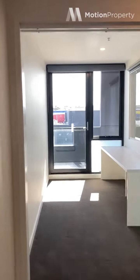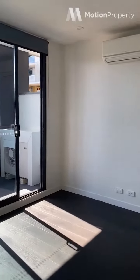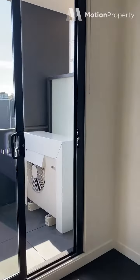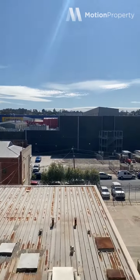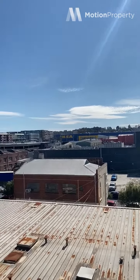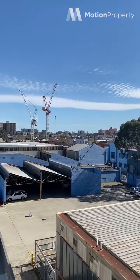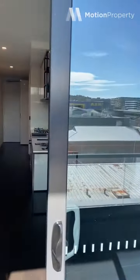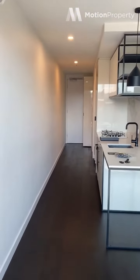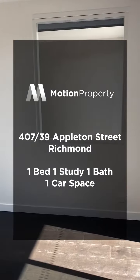So again, a really decent sized bedroom — nice and light filled. I'll take you onto the balcony, which again is undercover so you can use it all year round. This is apartment 407 at 39 Appleton Street, and we are leasing now. Thank you.